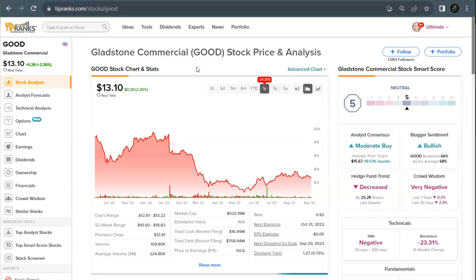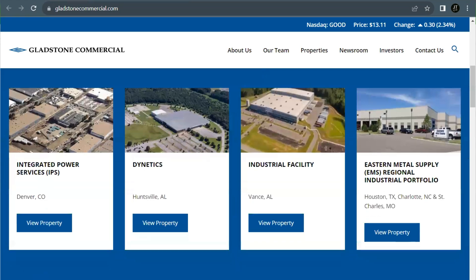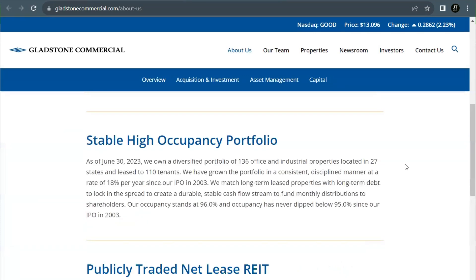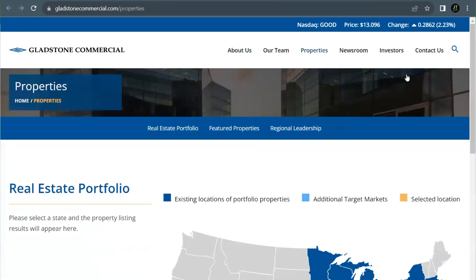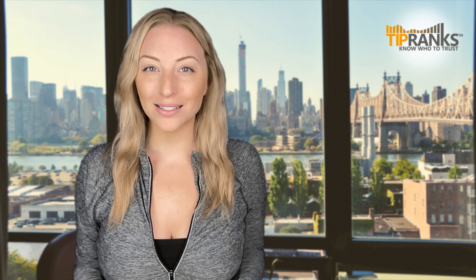Gladstone Commercial's stock trades under the ticker GOOD, and is currently priced just above $13 per share. They did fall off at the start of the year and are down 24% overall, but this could make for an attractive entry point. They are slowly clawing their way back, up a couple percent in the last six months. This REIT focuses on commercial properties, including industrial and office sites, and they prefer to buy properties with proven strong tenants. The company's holdings are located mainly in the Midwest, Southeast, and Southwest, with Florida and Texas especially represented among Gladstone's portfolio holdings.